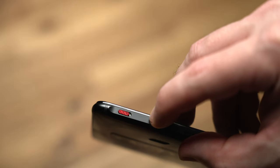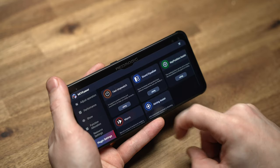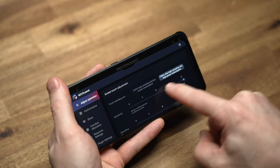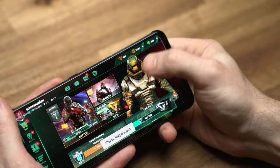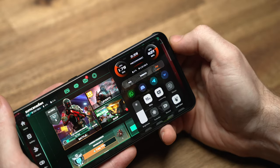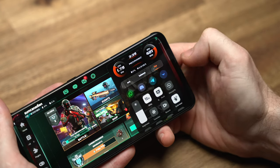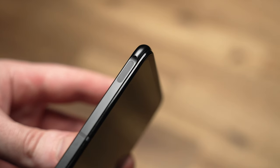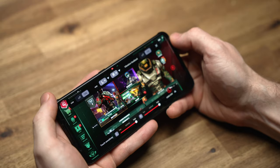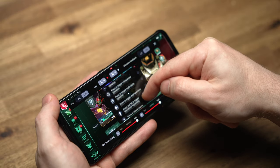What would a gaming phone be without some special proprietary gaming software? Just move that little red slider up and welcome to the GameSpace Center. This is where you can really dial in your gaming experience by adjusting display settings, the performance mode, and even enable or disable compatible plugins. And when you're playing a game, swiping from the left or right brings up the Game Center menu, with a ton of useful settings you can change on the fly — like the display's refresh rate, the performance mode, the fan mode, and a bunch of other settings. This is also where you enable and customize your touch-sensitive shoulder triggers, which are really straightforward and easy to use, and a lot of fun in shooter or racing games, giving you a closer experience to using an actual gaming controller.